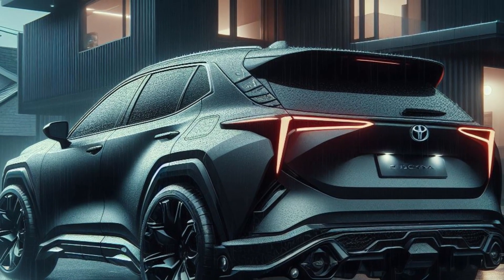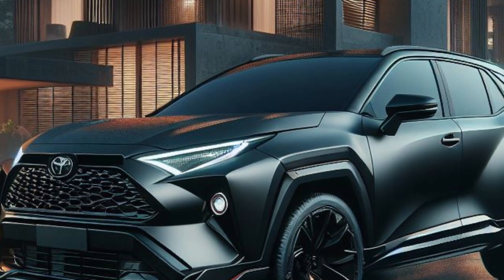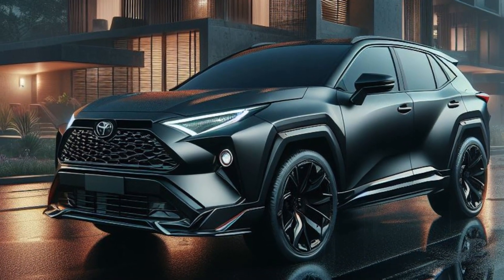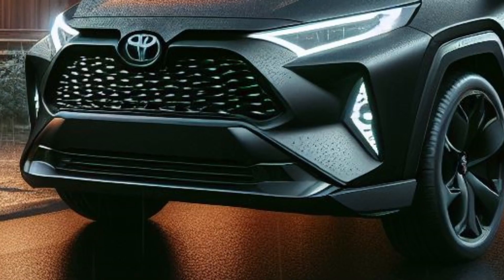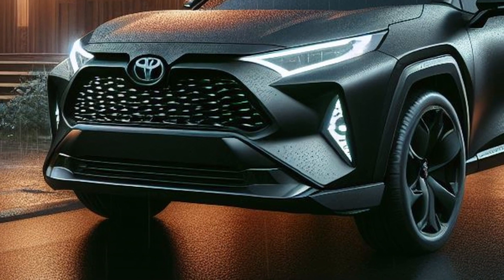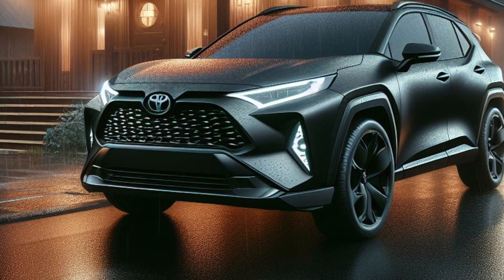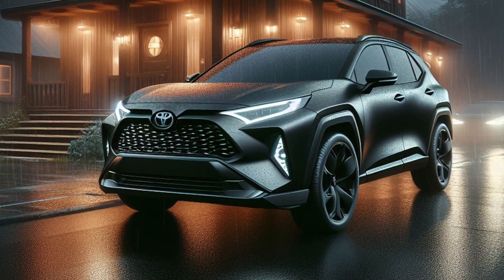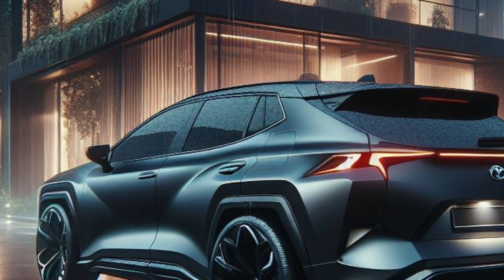This isn't just a showpiece, folks. The Black Blitz boasts a next-generation hybrid powertrain that delivers exhilarating performance and exceptional fuel efficiency. All-wheel drive with various selectable driving modes ensures it can conquer any terrain, from a sandy desert to a snowy mountain pass. Plus, with advanced driver assistance features and a panoramic sunroof, the Black Blitz keeps you safe, informed, and connected to the world around you.